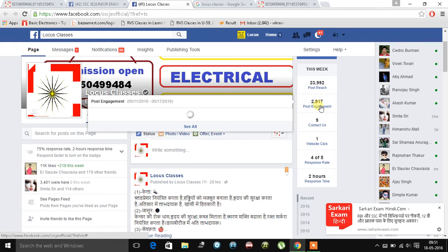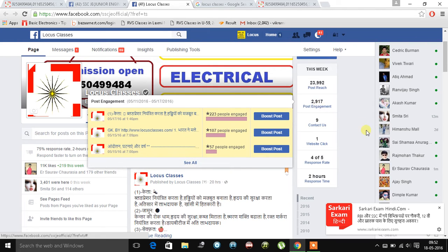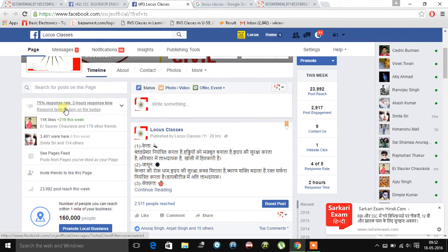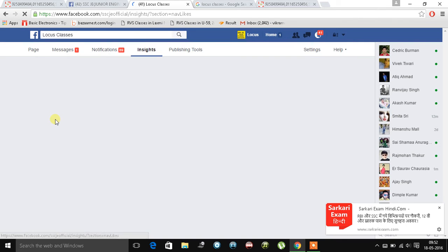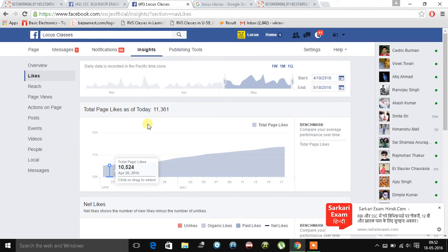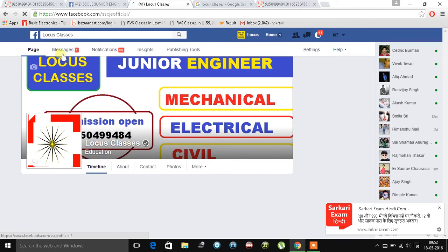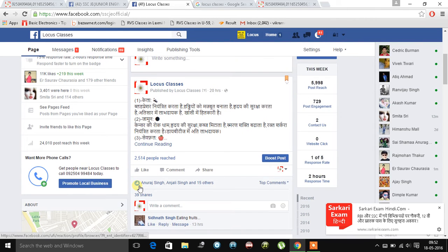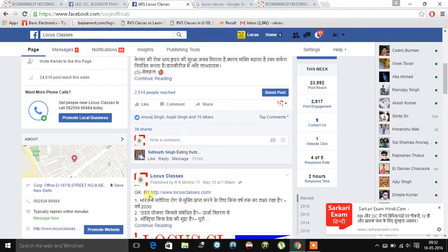You can see our post engagement is 2,917 — this is far better than other institutes in this area for SSC JE. We are standing on 11,361 likes up to today. People share our posts to learn more and to reach more and more people.